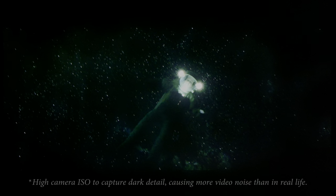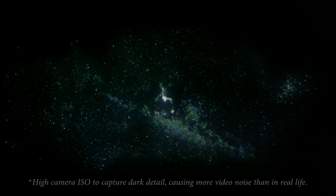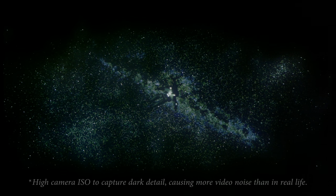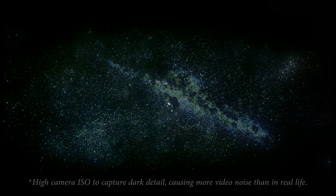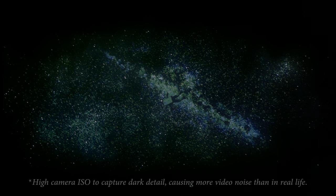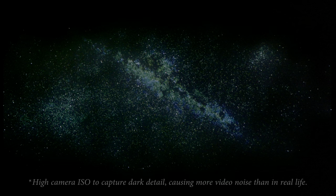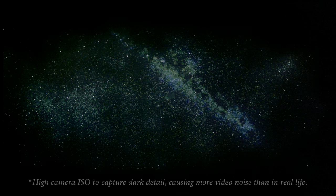Besides a high zone count, the local dimming algorithm is another important attribute for effective local dimming. In the familiar scene from Gravity where Sandra Bullock is tumbling through space, even though the QNED 99 has a very high number of local dimming zones, there are visible backlight fluctuations with various zones turning on and off, and the background of space appears a bit greyer than a VA-type LCD panel, let alone OLED.